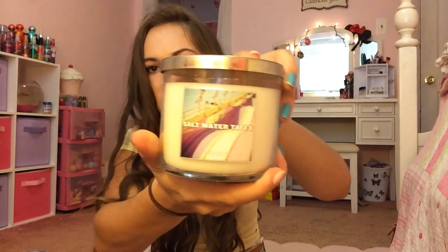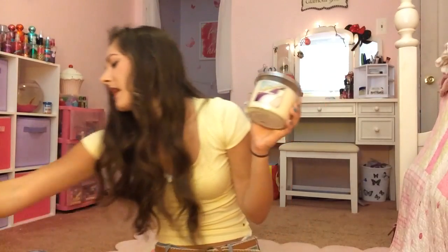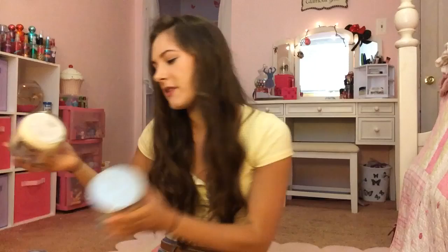Then I have Saltwater Taffy — another summer one from last year that I didn't even burn. It honestly does smell like saltwater taffy. It's a nice sweet scent and it reminds me of the Summer Boardwalk one. They both just smell very sweet and have cool names, so I guess that's why I got them.